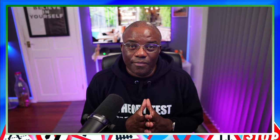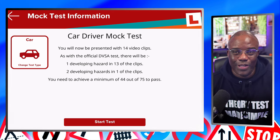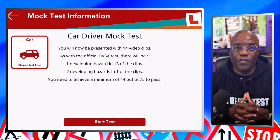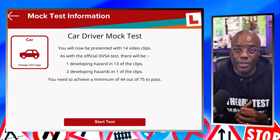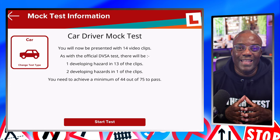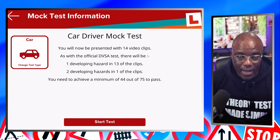Now I'm going to do a full hazard perception mock test. I'm not going to use the desktop app — I was robbed last time because it wasn't in line, and when I contacted them they said that could happen but didn't give me an alternative to reset it. So I'm going to use the driving test success app and hopefully get a better score. My scores have been really low. It's 14 videos, 13 with a single hazard and one with a double, where you can score two fives, i.e. a 10. You need to average at least three across the board and need 44 out of 75 to pass.